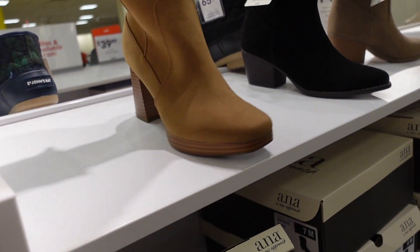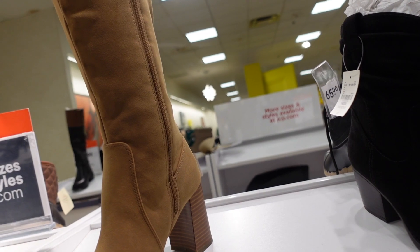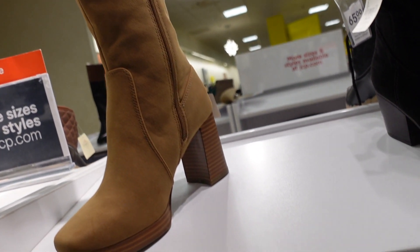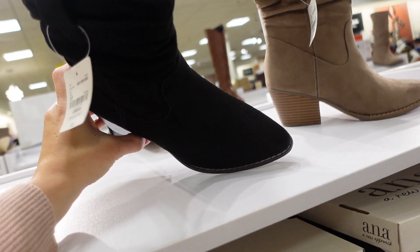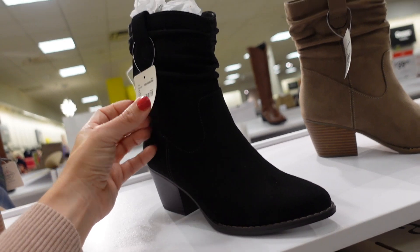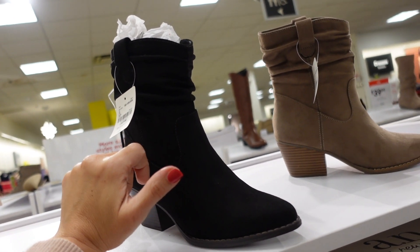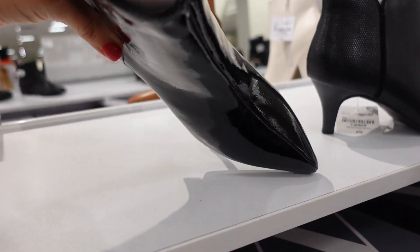New knee boots from Ana with a square toe, chunky heel, and zipper on the inside, regularly $95. Also a new color in the slouch western boot from Ana — pointed toe, chunky heel. Regularly $75, on sale for $44.99, also coming in taupe.